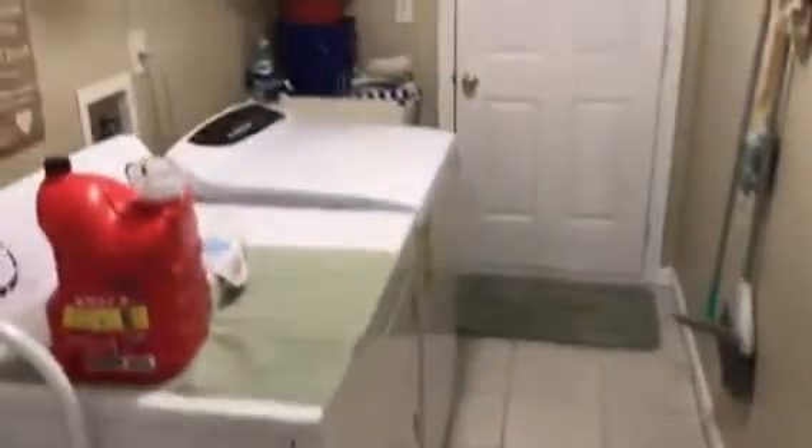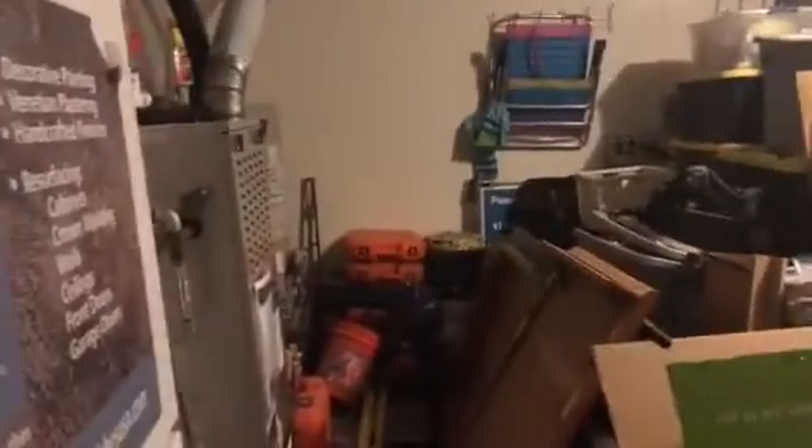Come down the hall, and here you have washer and dryer, laundry. Outside we have the garage, which you kind of pack it up until you get around there.